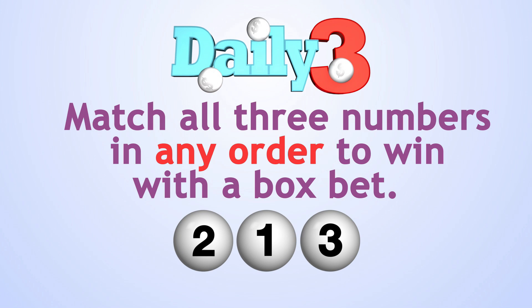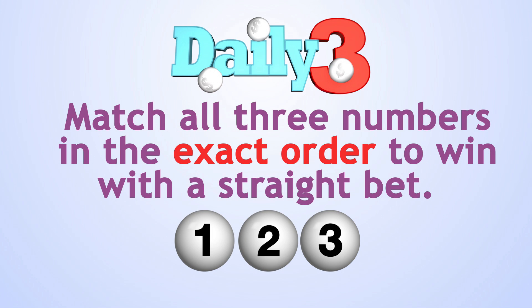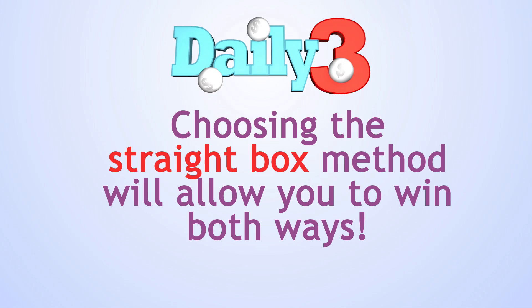Match all three numbers in any order to win with a box bet, or in the exact order to win with a straight bet. Choosing the straight box method will allow you to win both ways and cover all of your bases.